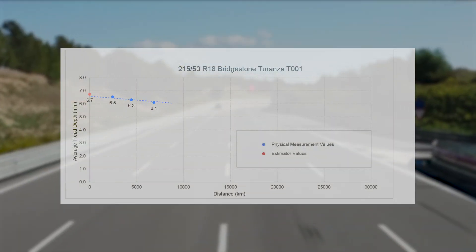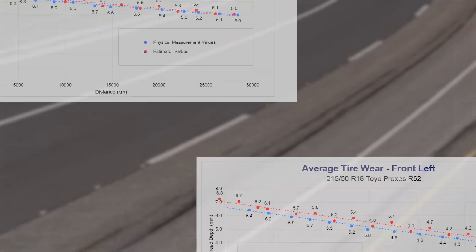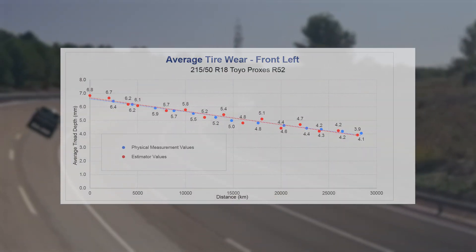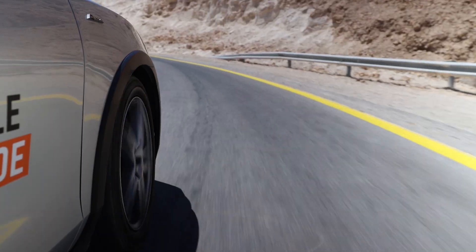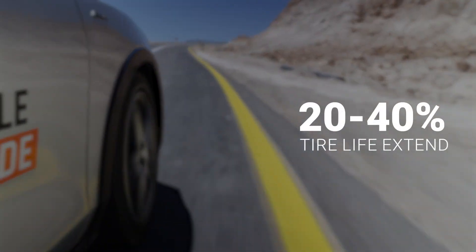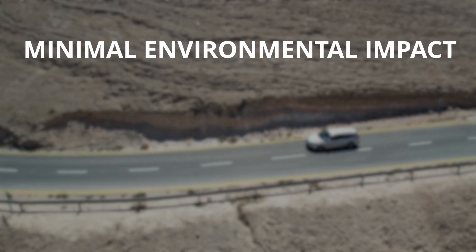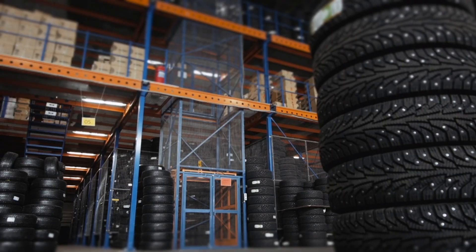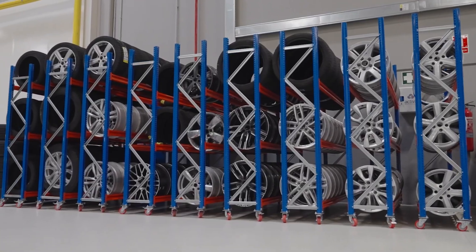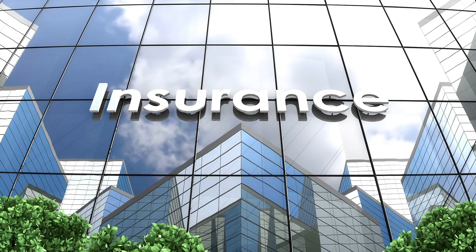Our results demonstrated that the V-Sensor delivered highly accurate readings with minimal deviation from physical measurements. The V-Sensor's ability to provide real-time, precise tire wear data not only maximizes tire lifespan, but also reduces cost, improves safety and minimizes environmental impact. This technology significantly benefits OEMs and Tier 1 suppliers, enhancing customer satisfaction and reducing warranty claims.